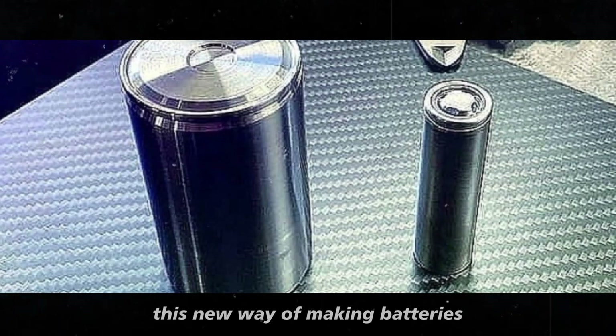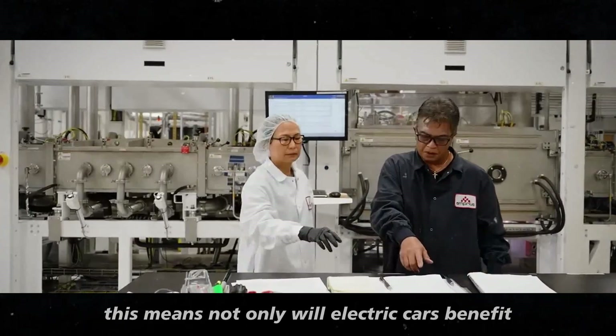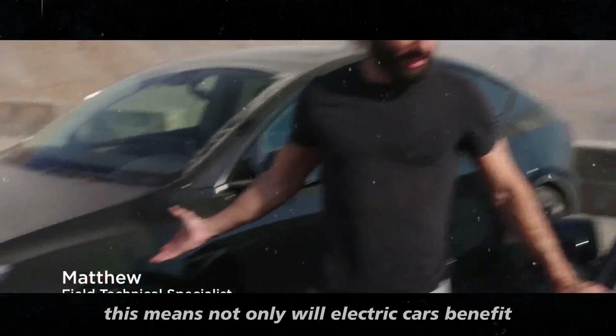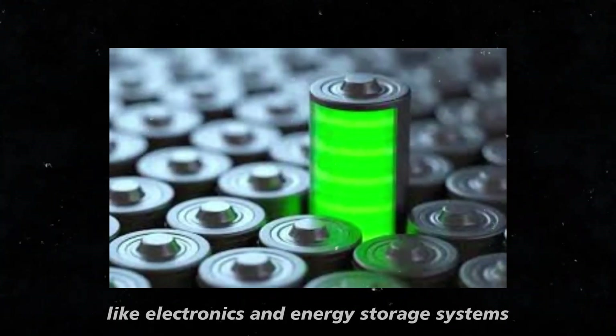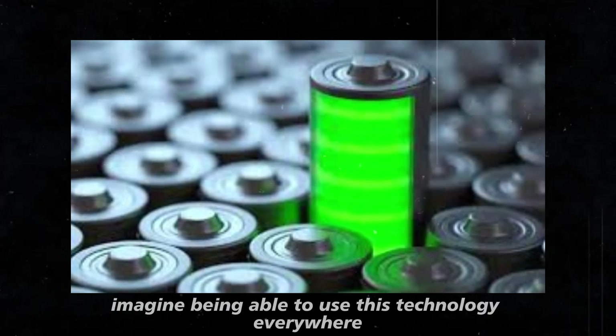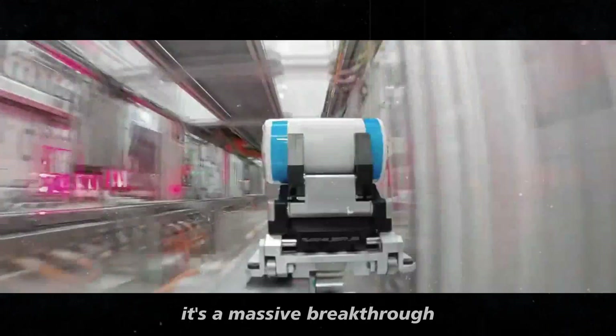And what's even cooler? This new way of making batteries can be used in Tesla factories around the world. This means not only will electric cars benefit, but also other products like electronics and energy storage systems. Imagine being able to use this technology everywhere — it's a massive breakthrough.